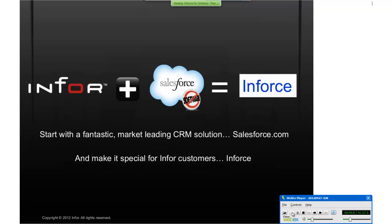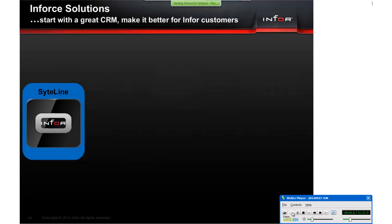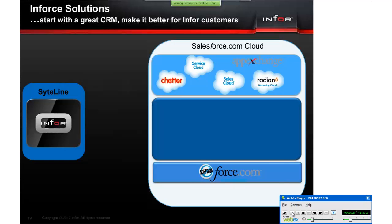You already have a SightLine ERP solution and either have or want a Salesforce.com solution. Those solutions contain information about your customers — you have the same accounts and contacts in both, but they contain different information. The SightLine ERP solution contains back-office-specific data and transactions, while the CRM solution contains sales-related information and transactions.